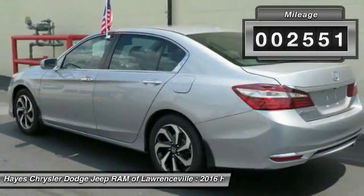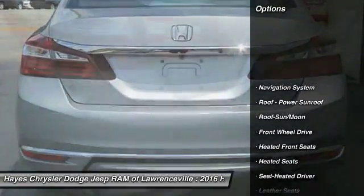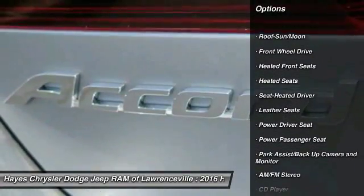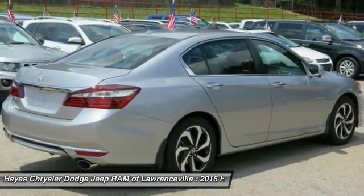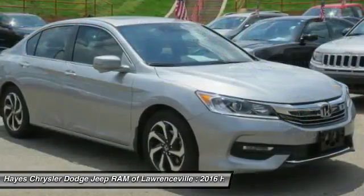This vehicle has less than 3,000 miles. Here are some of this vehicle's great options: anti-lock braking system, traction control, power passenger seat, heated seats, navigation system, moonroof, air conditioning, front power steering, home link, garage door opener, and aluminum wheels.